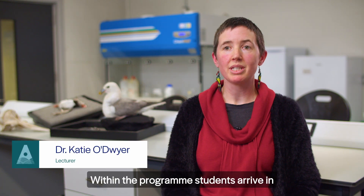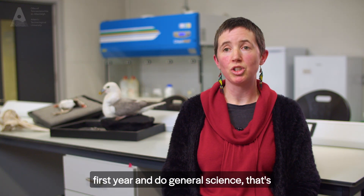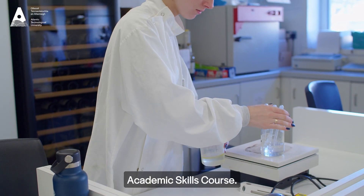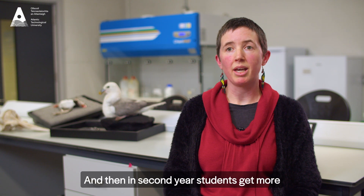Within the programme, students arrive in first year and do general science — that's biology, physics, chemistry and maths — and they also have an academic skills course. Then in second year, students get more into the freshwater and marine biology part of the programme.